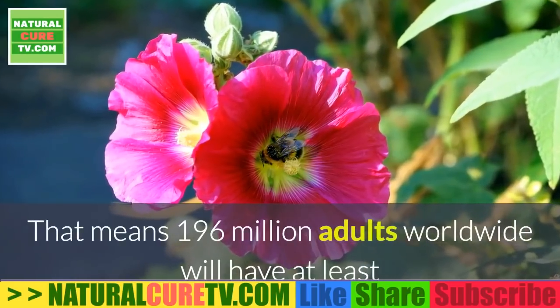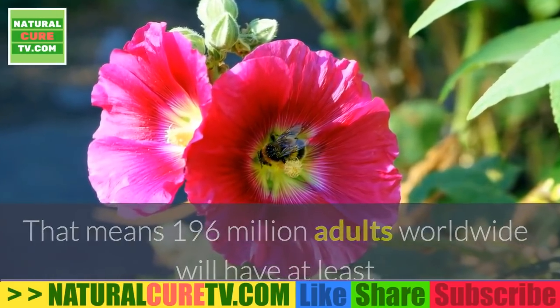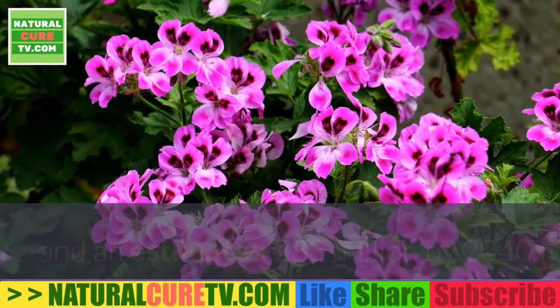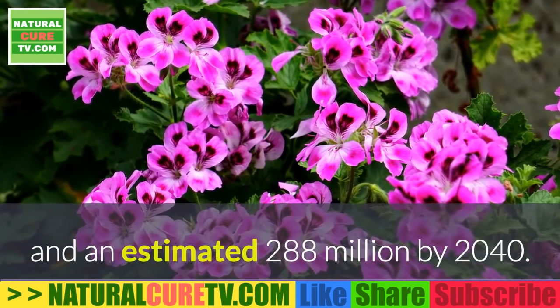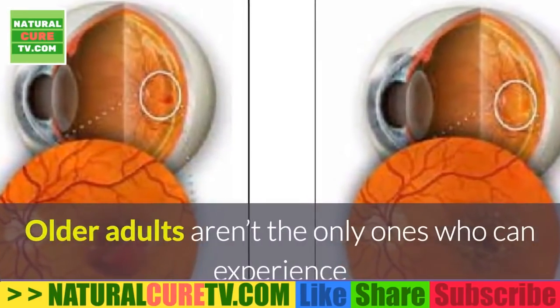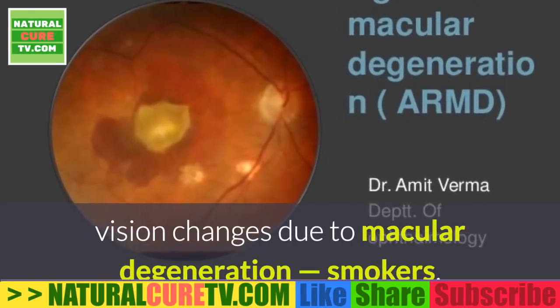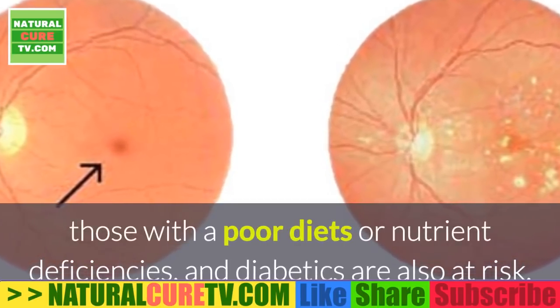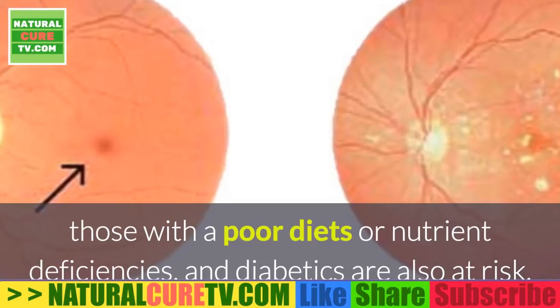That means 196 million adults worldwide will have at least partially lost their vision due to this disorder by 2020, and an estimated 288 million by 2040. Older adults aren't the only ones who can experience vision changes due to macular degeneration — smokers, those with a poor diet or nutrient deficiencies, and diabetics are also at risk.